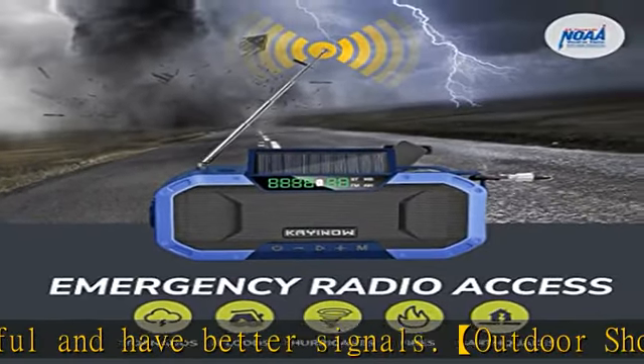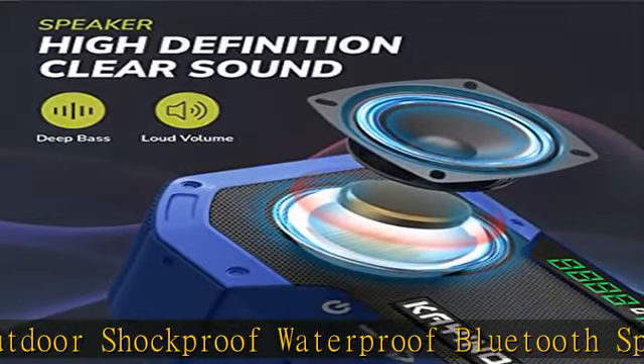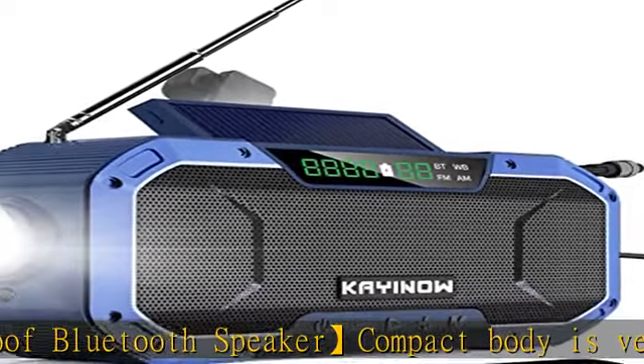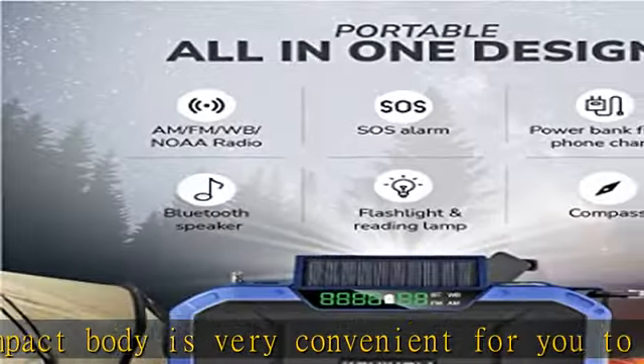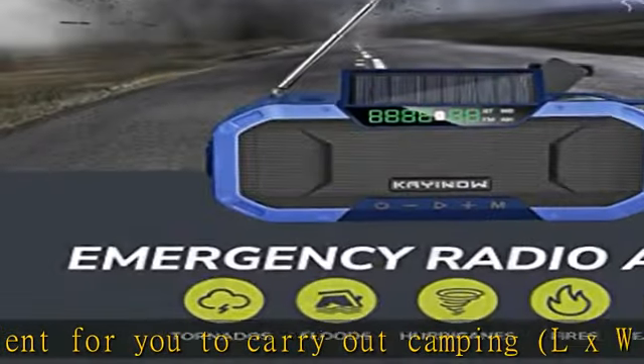This all-in-one must-have NOAA weather radio has seven built-in preset NOAA channels, which can receive various disaster information. It requires being powered on and in NOAA WB mode to receive alerts such as earthquakes, hurricanes, blizzards, fires, and nuclear war.